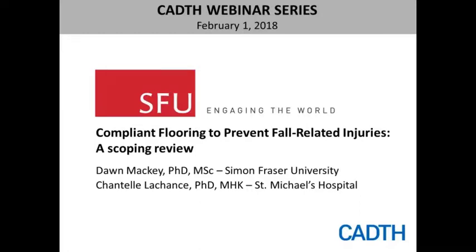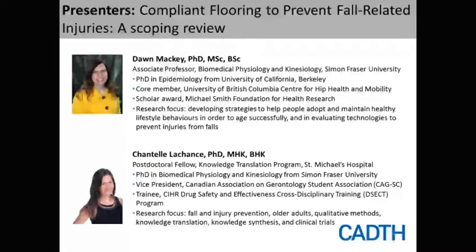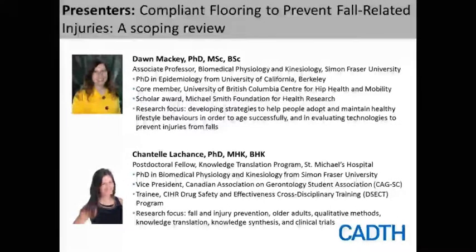We have two great speakers today. First is Dr. Dawn McKay, an associate professor in the Department of Biomedical Physiology and Kinesiology at Simon Fraser University in Burnaby, British Columbia. She's a core member of the UBC Centre for Hip Health and Mobility and holds a scholar award from the Michael Smith Foundation for Health Research. Our second speaker is Dr. Chantelle Lachance, a postdoctoral fellow in the Knowledge Translation Program at St. Michael's Hospital in Toronto, Ontario, and a trainee with the Drug Safety and Effectiveness Cross-Disciplinary Training Program.